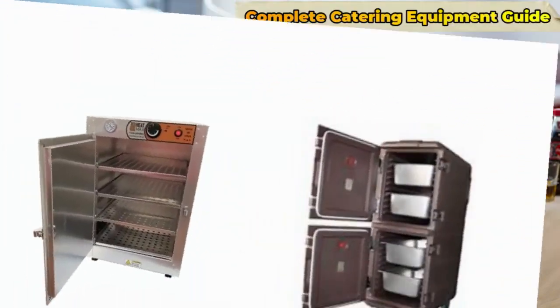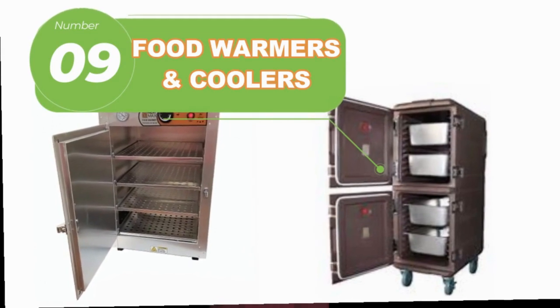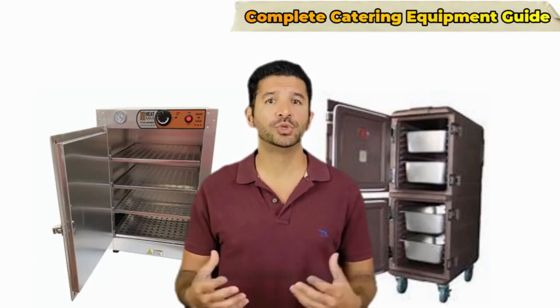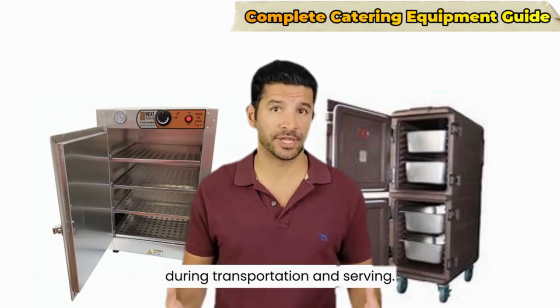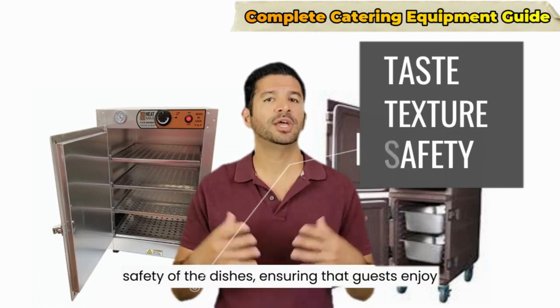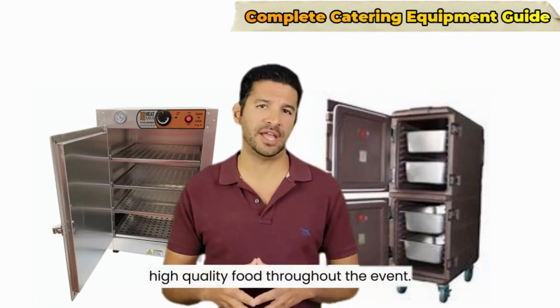Number nine: food warmers and coolers. Insulated food warmers and coolers are crucial for maintaining the proper temperature of the food during transportation and serving. They help preserve the taste, texture, and safety of the dishes, ensuring that guests enjoy high-quality food throughout the event.